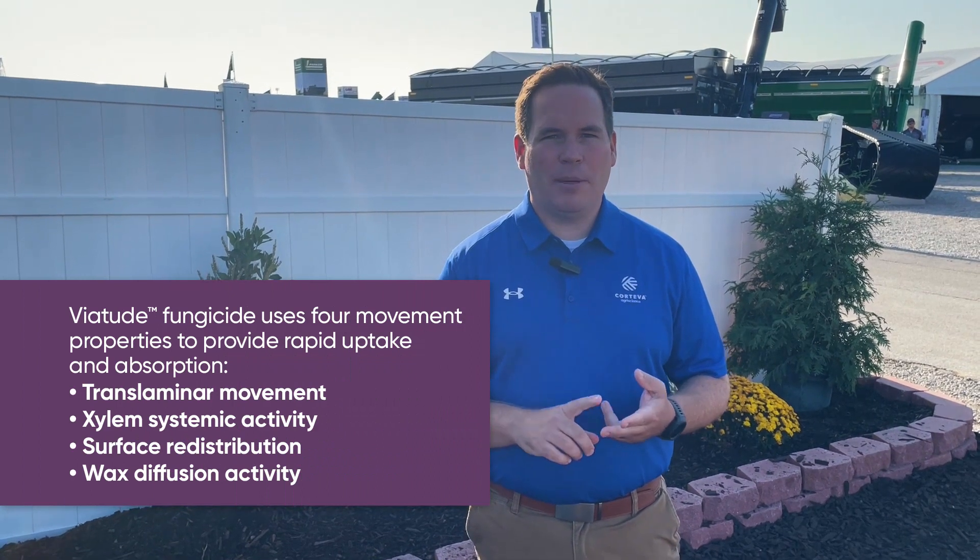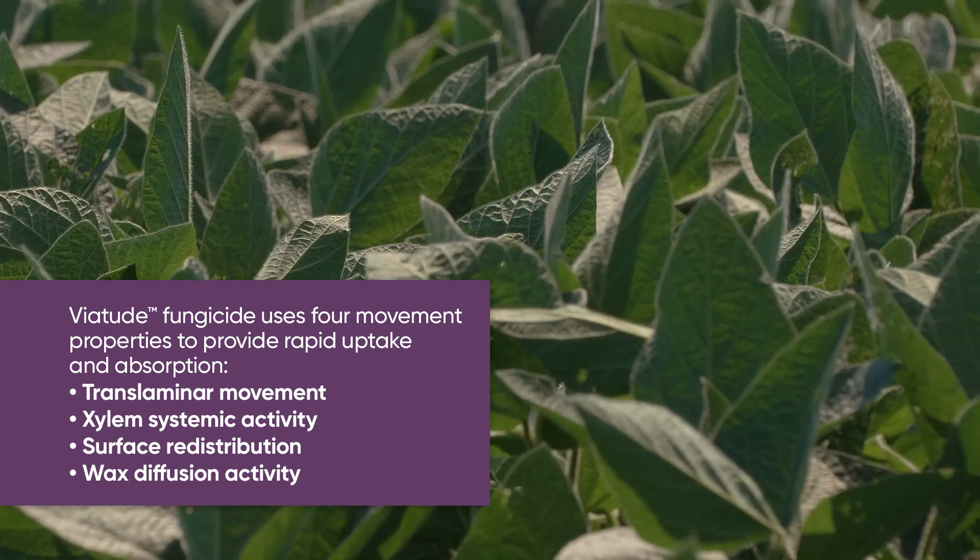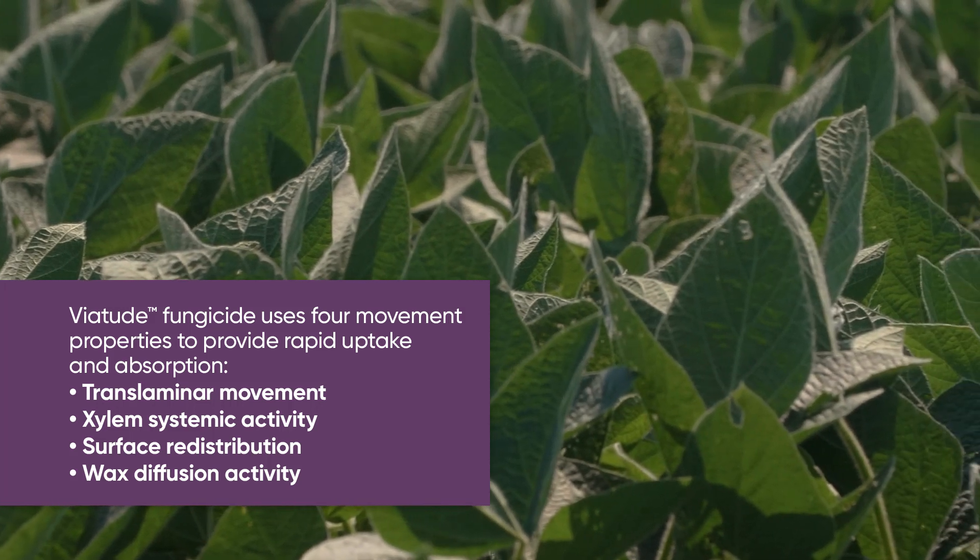It's fast-acting with four-way movement, so it's going to protect leaves and stems, and do it quickly, really getting into the plant to not only cure, but also protect.